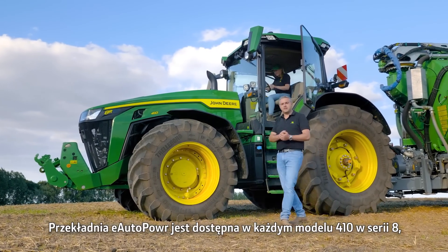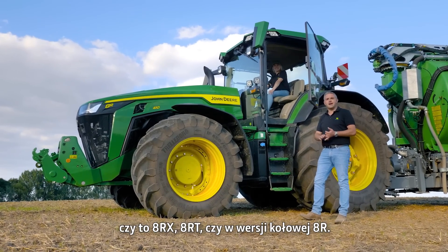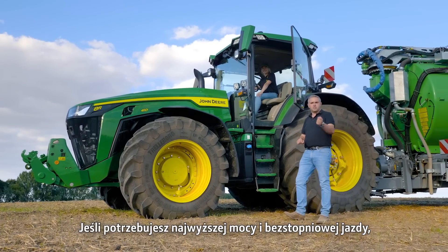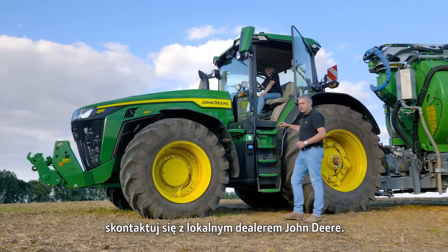The E-Autopower is available in any 410 in the 8 series — be it the 8RX, the 8RT, or the 8R wheeled version. If you want the ultimate in power with seamless shifting, please contact your local John Deere dealer.